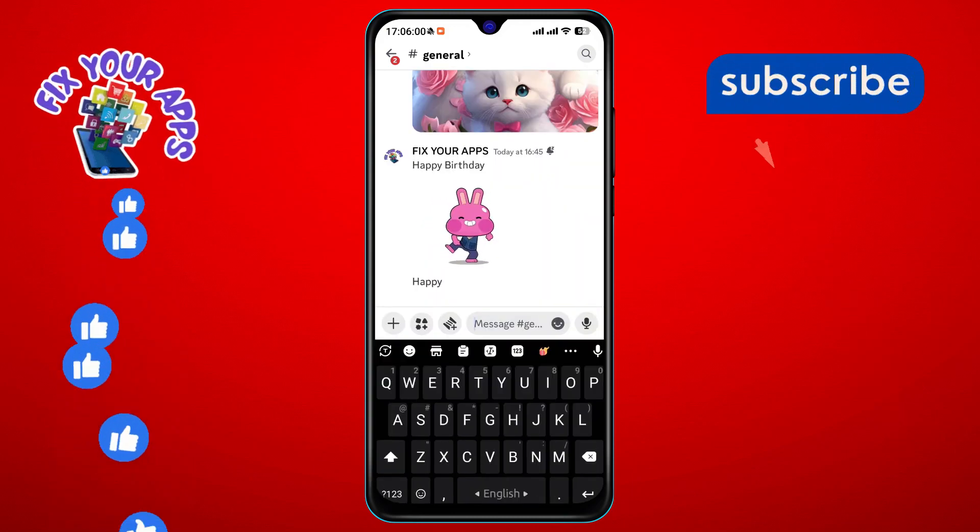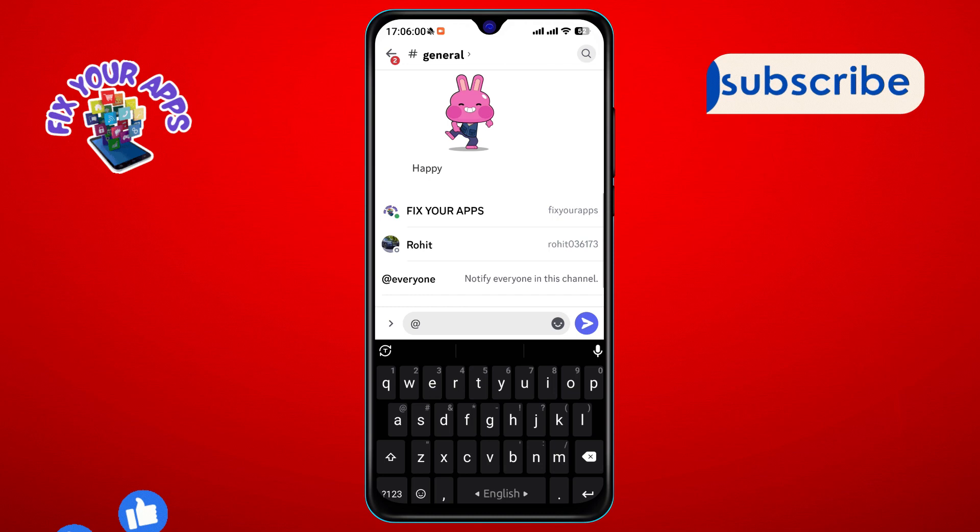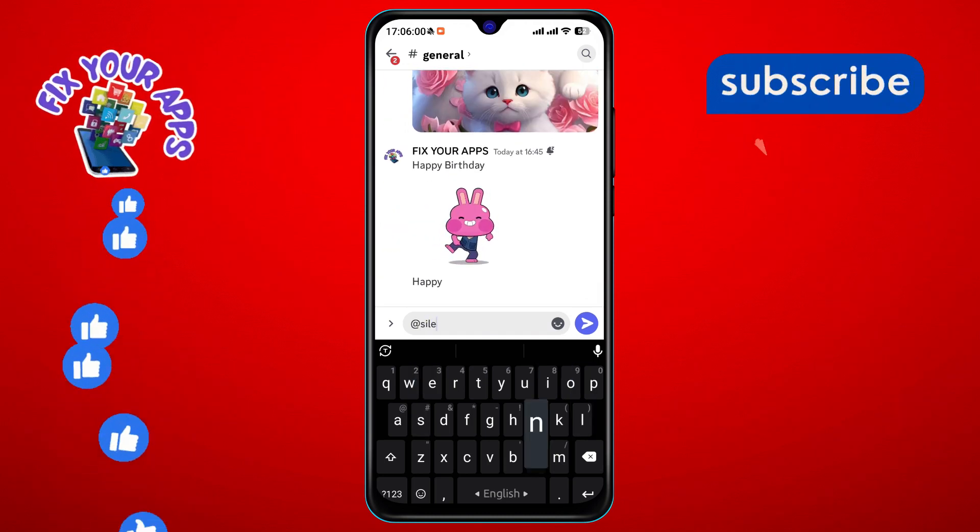Step 6. Begin your message with the @silent command. This special command is the key to sending messages without triggering any notification sounds.